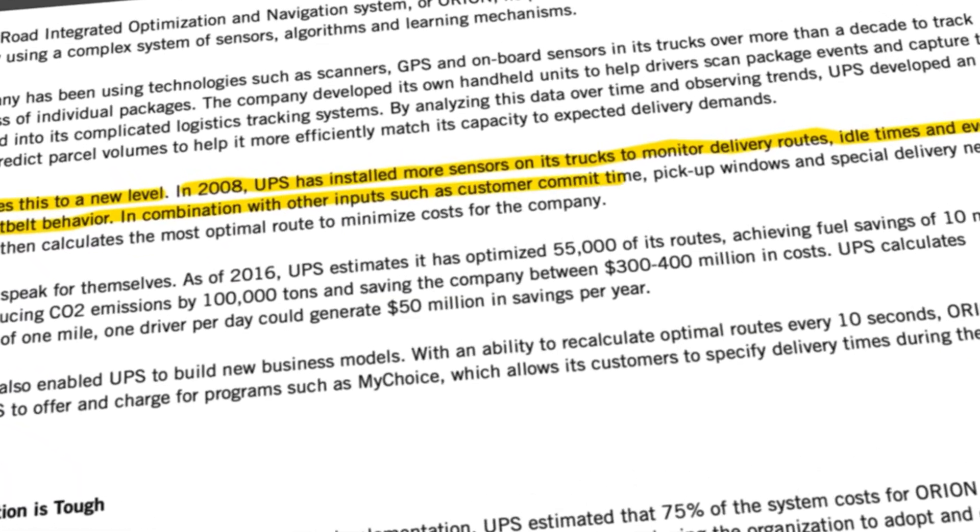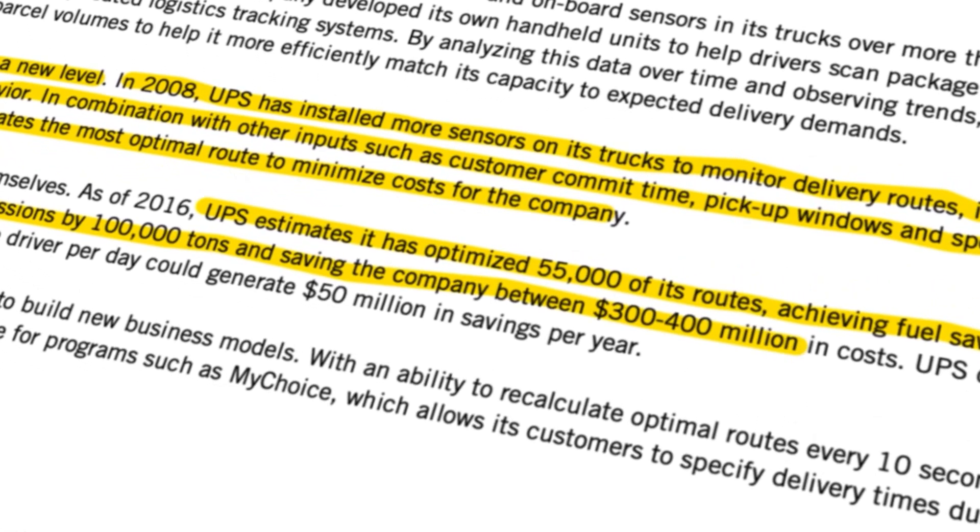I wasn't able to find the very specific data they collect on drivers, but they're likely collecting data on driving patterns and behavior, then using it to train the ORION model for each driver specifically. So instead of spending eight hours delivering parcels, a driver might now spend six hours. UPS says ORION helps them save at least $400 million per year — a really impressive number.